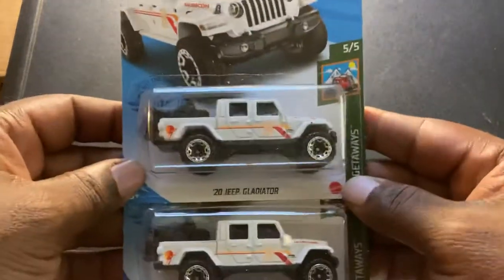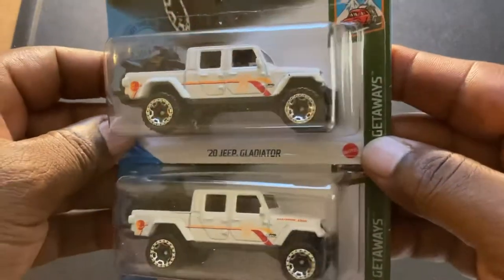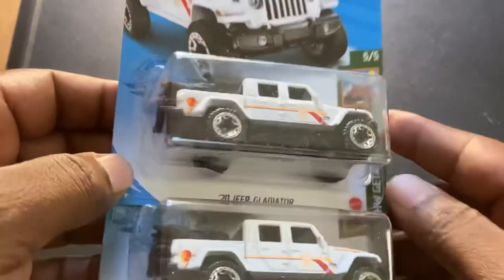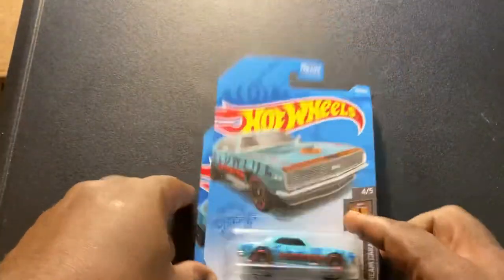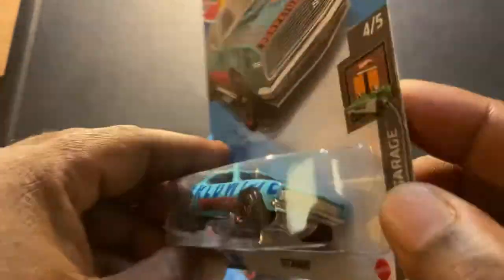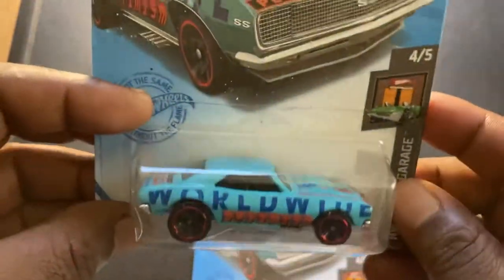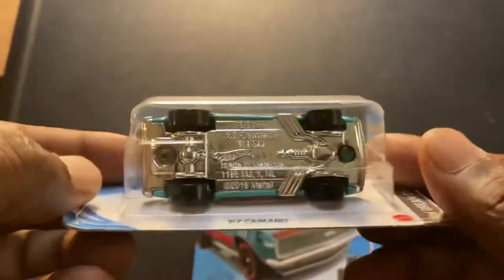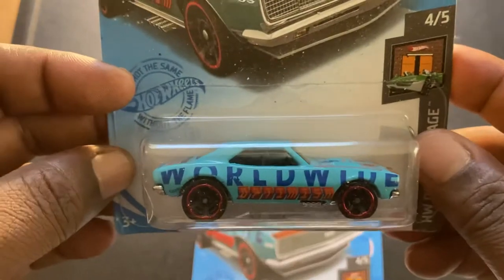I always thought this VW Beetle Pickup was pretty cool — love the gray deco with the yellow Moon Eyes, really sharp. Then in the case I also found two 2020 Jeep Gladiators in white edition, plus three of the 67 Camaro Worldwides. These are sharp, really great looking — definitely thinking about a wheel swap with one of these. I'll keep you posted on that.